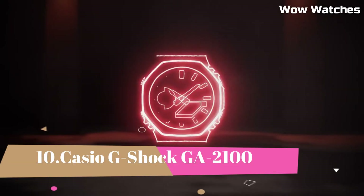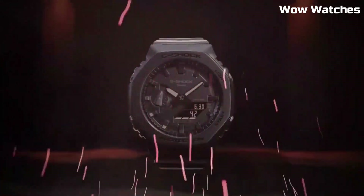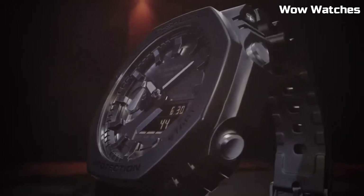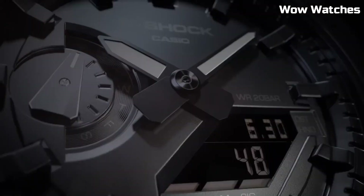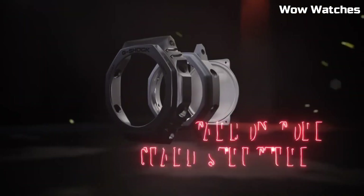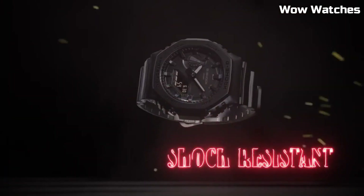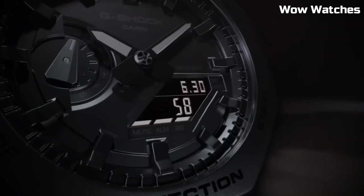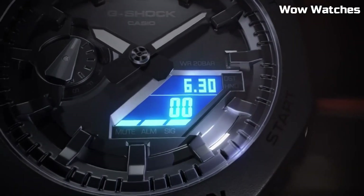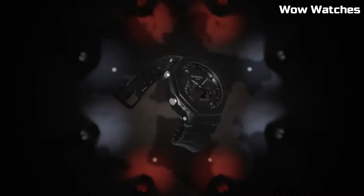Number 10: Casio G-Shock GA-2100. This is a high-end watch that is known for its durability and resistance to shock. It is 200-meter water-resistant and suitable for professional diving. It features an LED light with selectable illumination duration of 1.5 seconds or 3 seconds with afterglow, a digital display, stopwatch function, countdown timer, and multiple alarms.